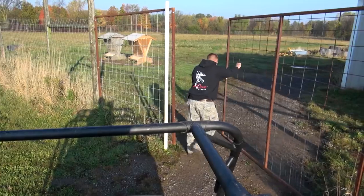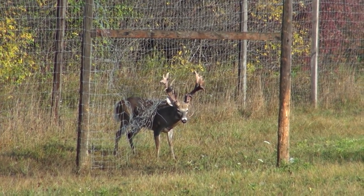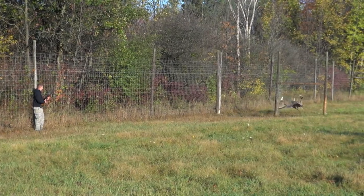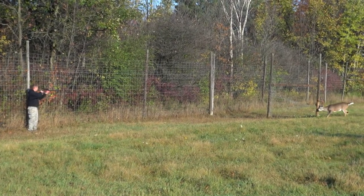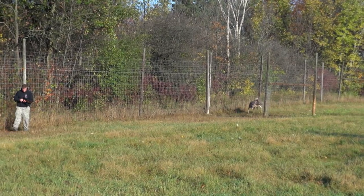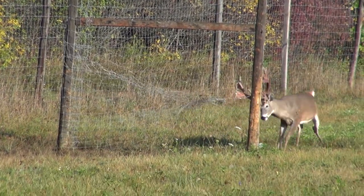Doug, away from the farm, got the call from Nate about one of the bigger bucks tangled in fence in the backwoods. Nate explained where it was — a piece of fence kept up where a gate system had been. The plan: dart the deer, cut it out of the fence, take that piece of fence down, and wake the buck back up.